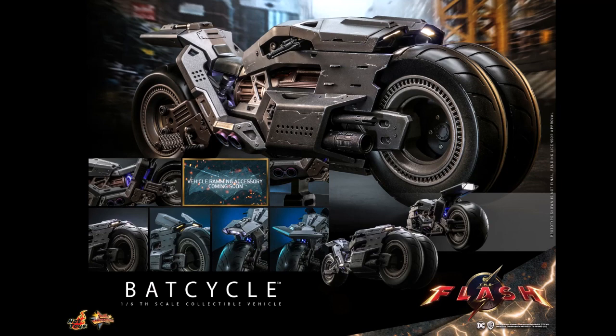The Bat Cycle, which I mentioned looks very awesome, would be just over 22 inches long and about eight inches tall. It will have multiple light-up LED features, plus rotatable rubber tires, movable flaps, movable handlebars, side-mounted weapons, a ramming attachment, and two display stands as well.